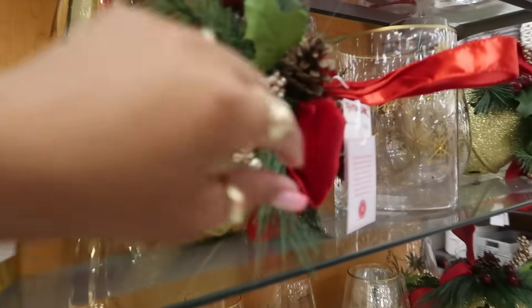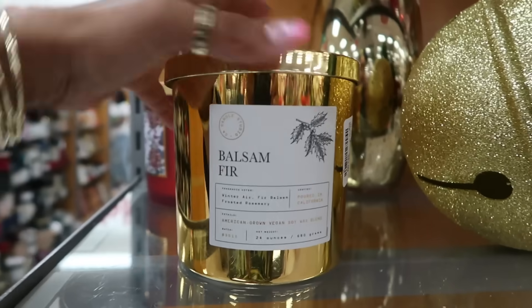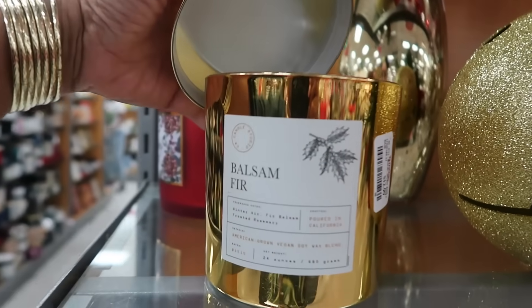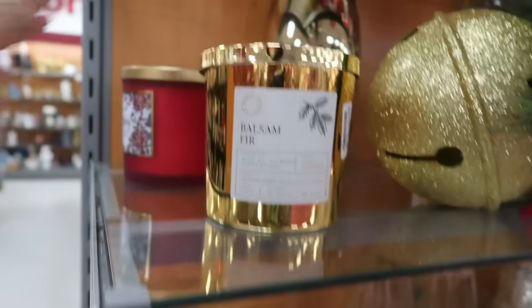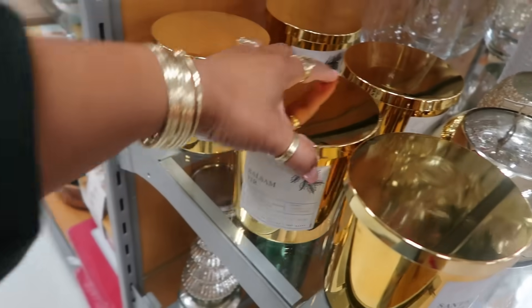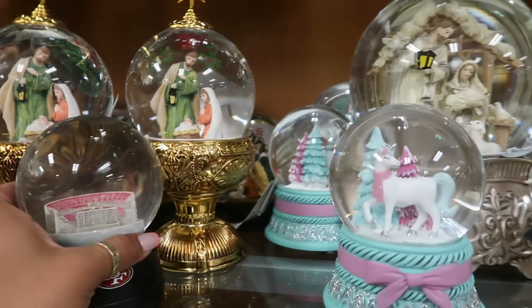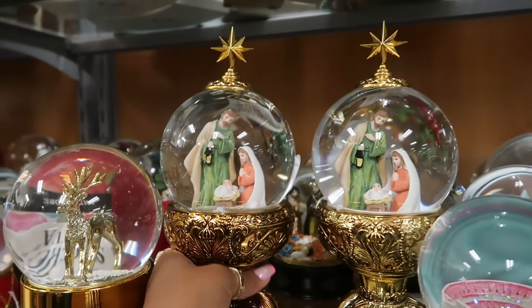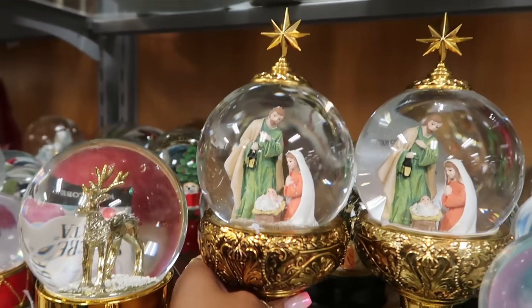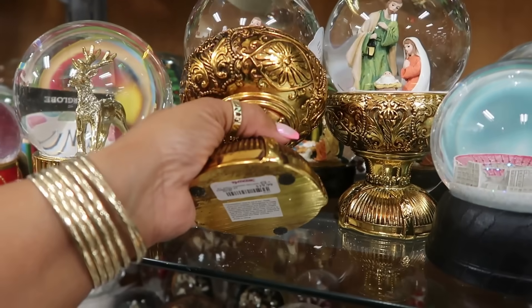These giant ornaments over here — $13. And these candles are $13 — balsam fir. I love the packaging, the gold. They have Santal and white spruce, just those two. All the snow globes over here — this one is very pretty and very heavy. Let's see how much it is — it makes me nervous — $20.